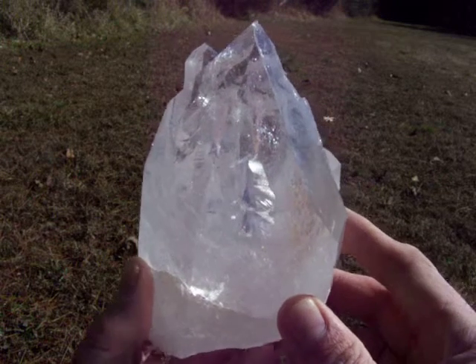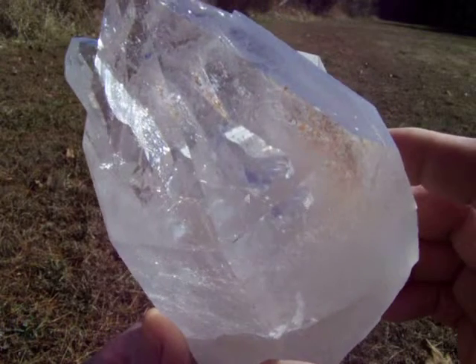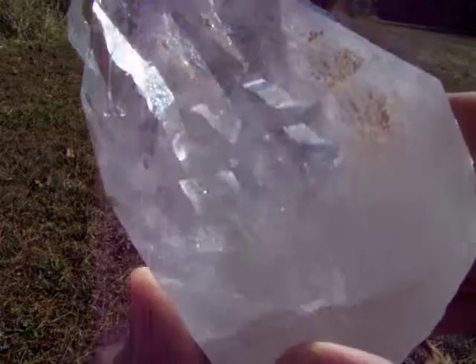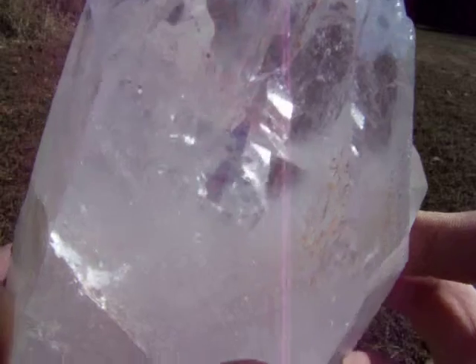Here is a huge arc sol quartz crystal point with an extremely large manifestation point inside of it. You can see it in the center of the video. This manifestation point is at least one and a half inches long, double terminated, and fully enclosed inside the crystal.